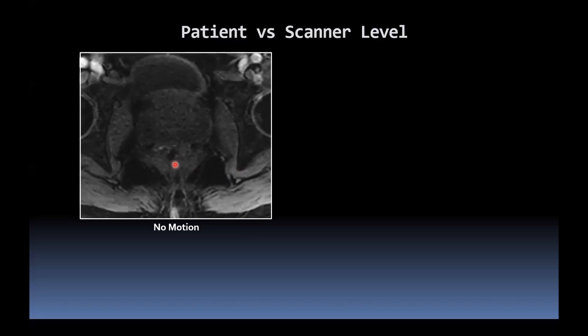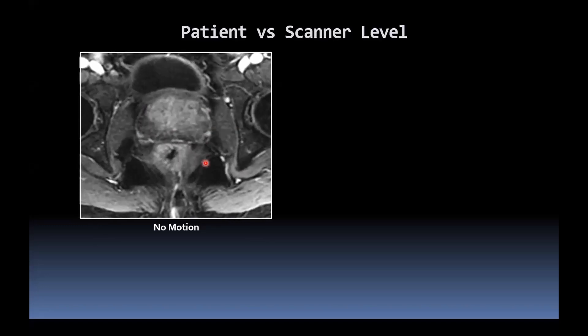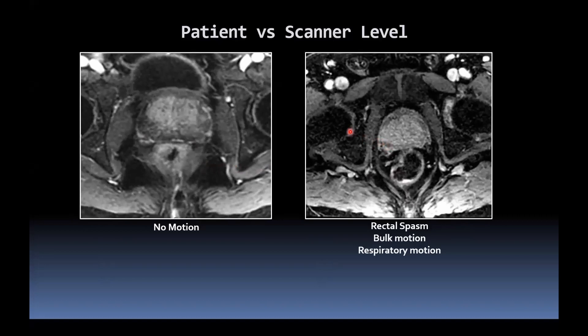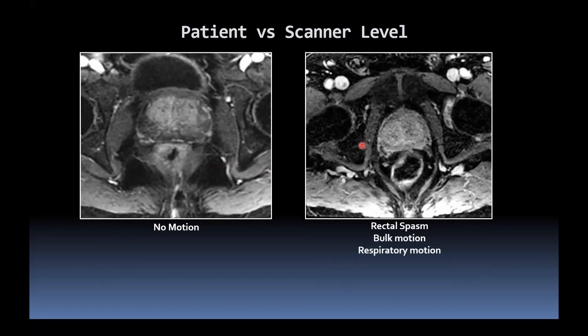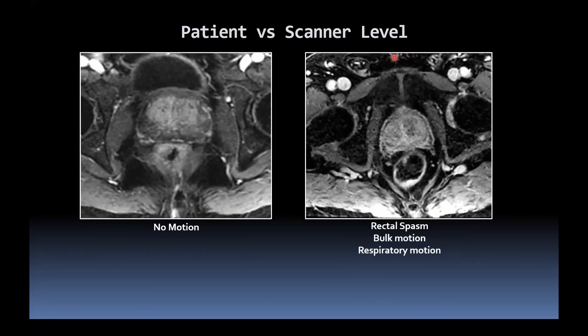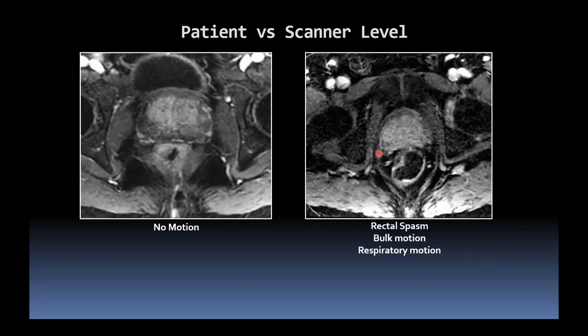The ideal scenario shows no rectal loading and almost no motion of the prostate — no anterior-posterior or right-left motion. Conversely, in an extreme example, we have rectal spasm causing some motion, bulk patient motion right to left and anterior-posteriorly — this was a quite claustrophobic patient who did not enjoy being within the magnet. We also see anteriorly some respiratory motion. Usually that isn't an issue for prostate imaging in the pelvis, but if patients are hyperventilating it can contribute. This extreme example shows all three types of motion artefact.